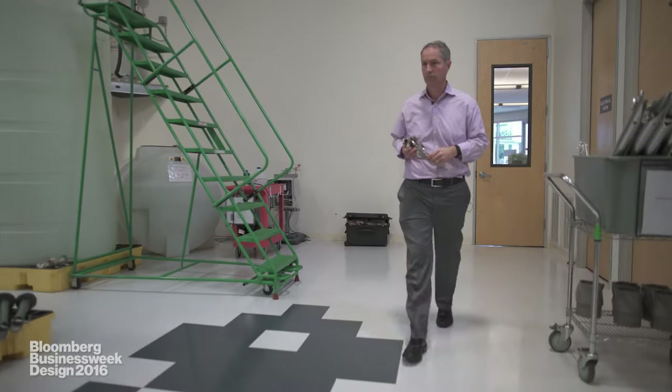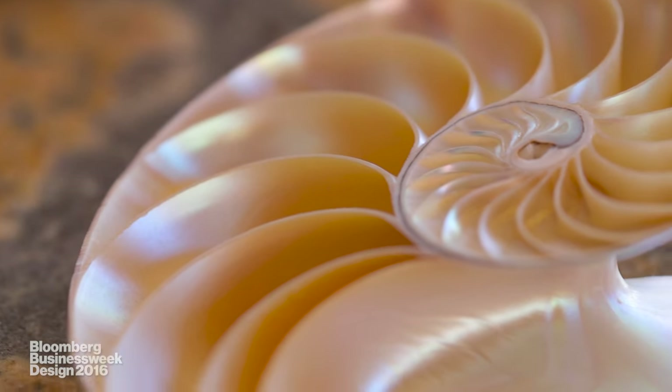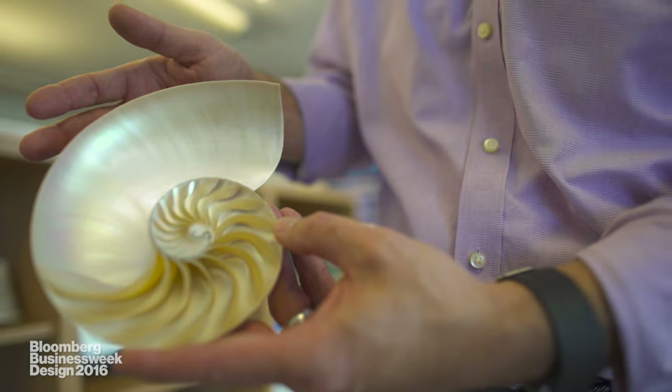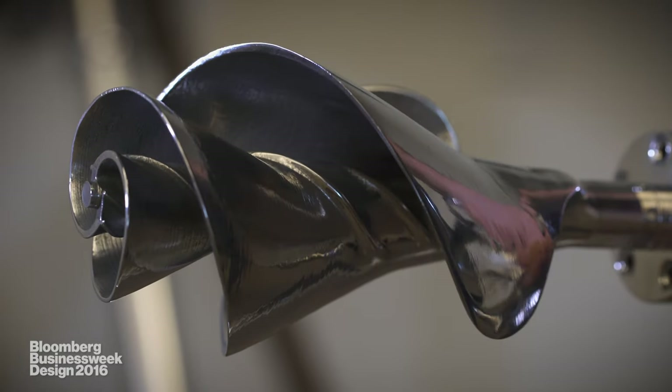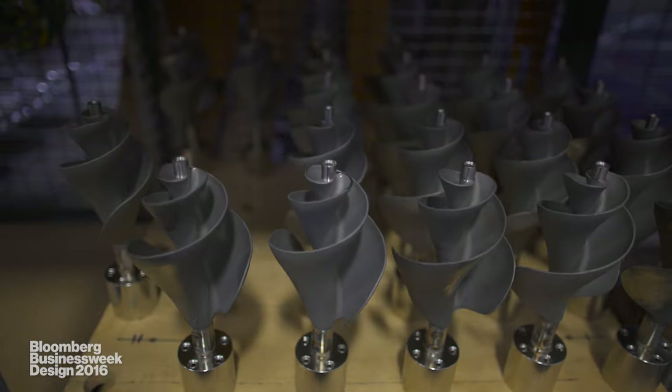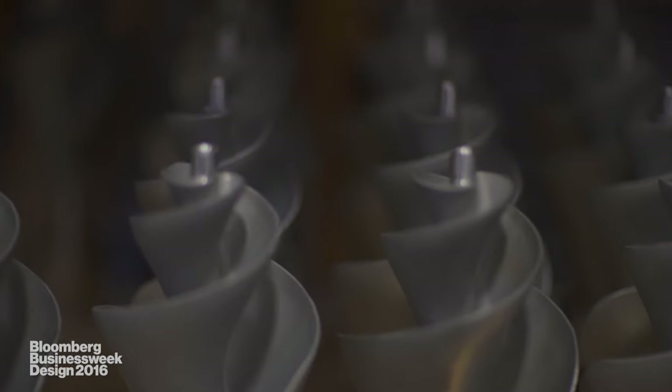One of the advantages of using energy-efficient design like biomimicry is we can engineer a product that's far smaller than competitive products. That means we use less material and our motors use less power. The same design principles that nature's been using for billions of years are the design principles that we distilled into the lily impeller. It simulates and imitates the same vortical flow that you'd experience in nature and imposes it on a body of fluid.